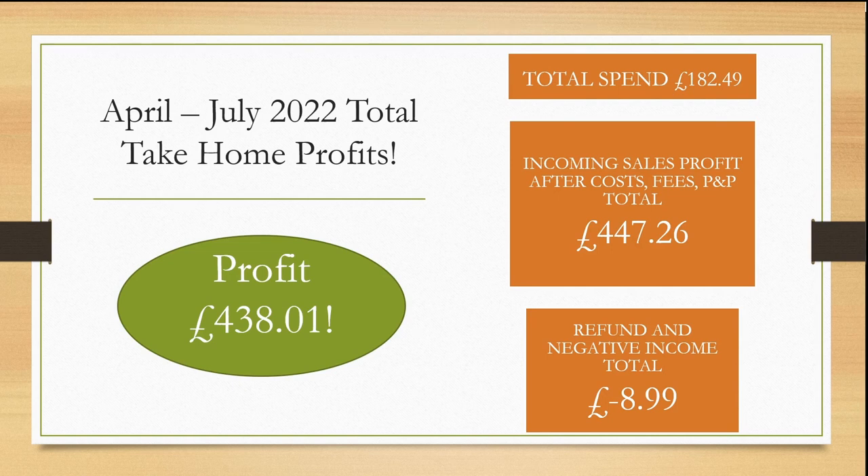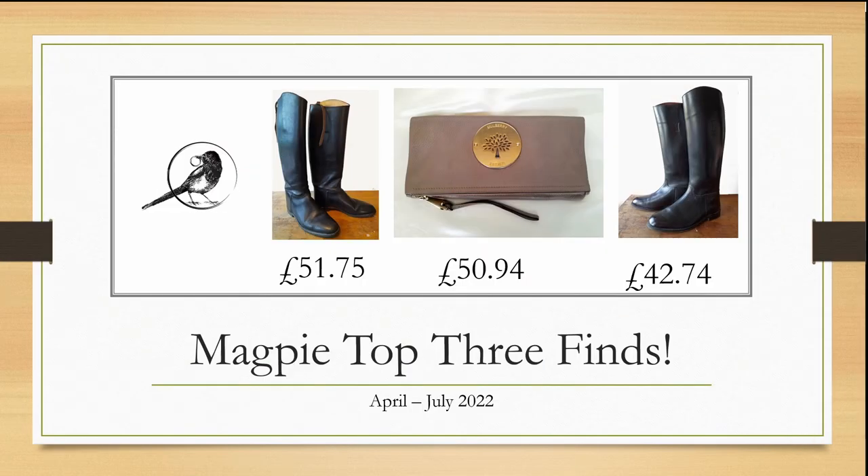April to July 2022 total take-home profits: I had a total initial spend of £182.49. My income in sales profit after costs, fees, and postage and packaging was a total of £447.26. With the refund and negative income from that jacket, I have a minus of £8.99, giving me a healthy profit overall of £438.01. My magpie top three finds are two pairs of leather riding boots — sold for profits of £51.75 and £42.74 — and my Mulberry clutch bag for a profit of £50.94. So these are the ones to be on the lookout for.